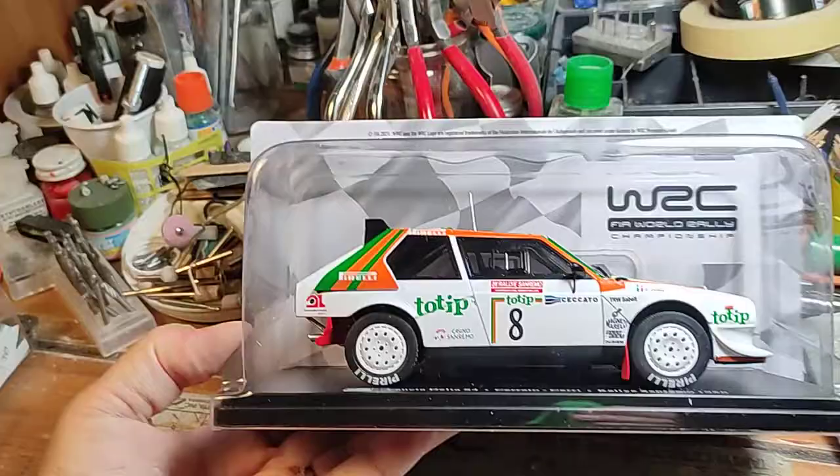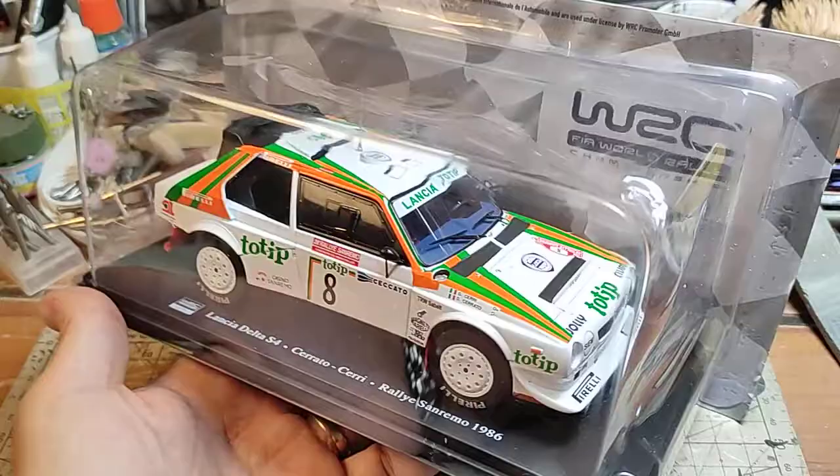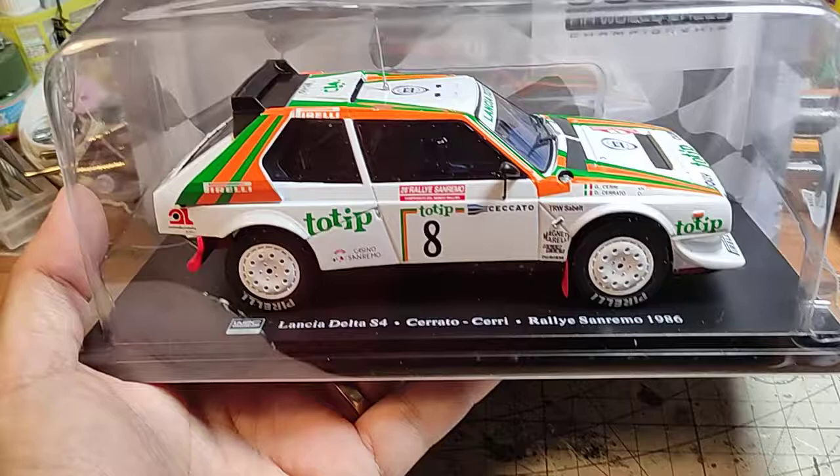Hi there and welcome back to my channel for another video. This is a quick video — it's not really my modeling stuff, but I think it's interesting to make a little analysis of the modern diecast that you can find around today.